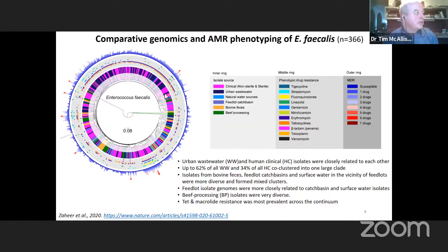You can see that all isolates in this ring represent urban wastewaters or clinical isolates, while the cattle isolates — beef processing and bovine feces — tend to cluster together. Occasionally there are other isolates intermixed among the bovine feces and beef processing plant samples, and in those cases they may represent isolates acquired from humans to cattle rather than cattle to humans.